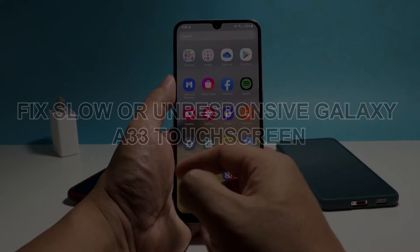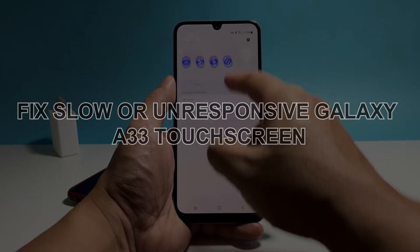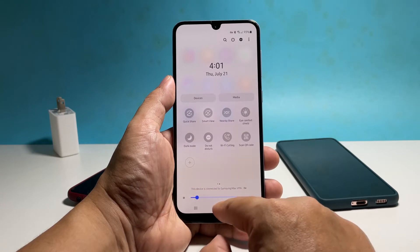In this video, we will show you how to fix a slow or unresponsive touchscreen on a Samsung Galaxy A33. In most cases, it's just due to some minor issues that you can fix easily.